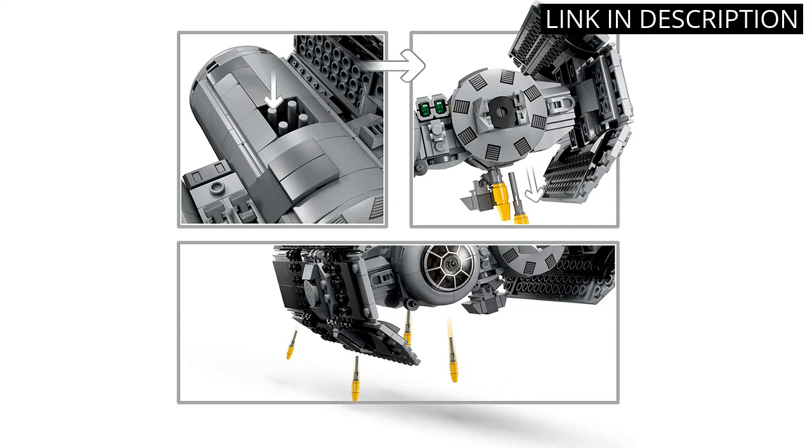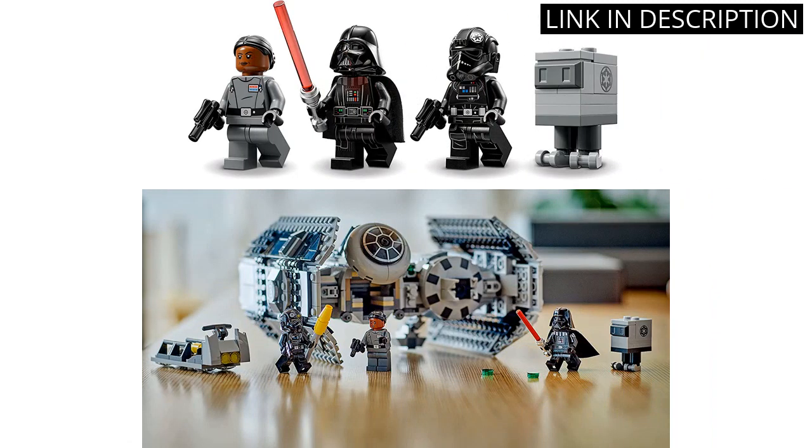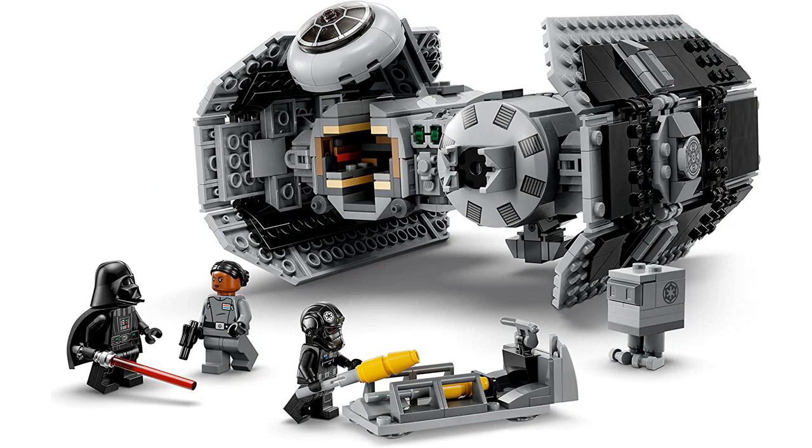The building process was enjoyable and the end result is a detailed and sturdy model. The collectible gift idea is a bonus and I highly recommend this set for any Star Wars enthusiast or LEGO fan. Overall, this product exceeded my expectations and provided a fun and satisfying building experience.